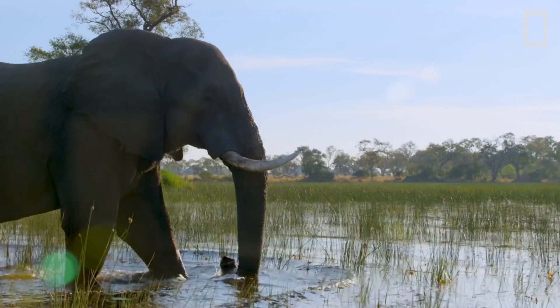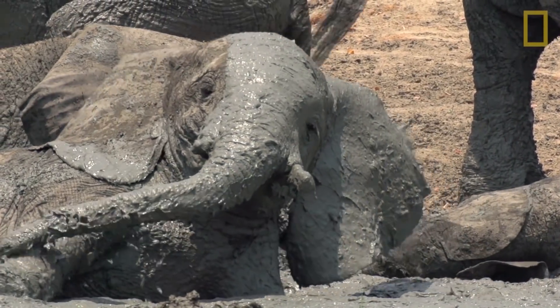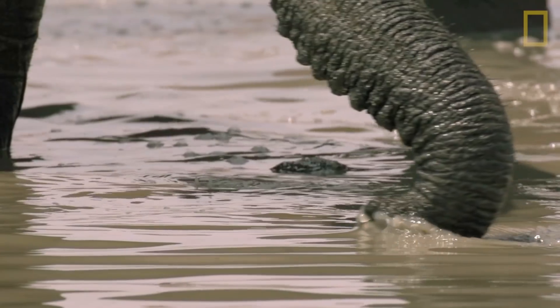Whether it's swimming, splashing, or rolling around in the mud, there's nothing an elephant loves more than bath time. This elephant water park isn't just for fun, though.